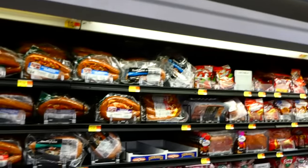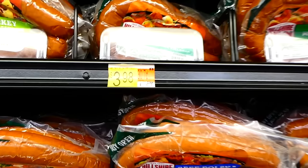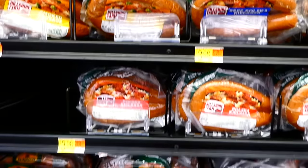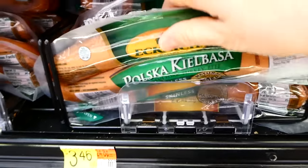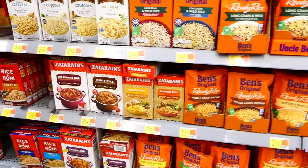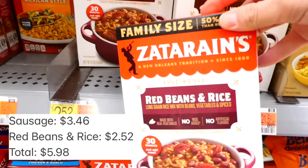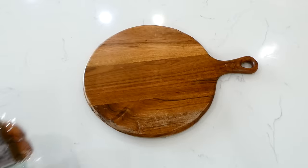Now we're making this one pan red beans and rice dinner. The first thing we're going to grab is a package of kielbasa sausage. Pay attention to the price per ounce — this brand is about 30.7 cents per ounce, but I found another brand at only 24.8 cents per ounce, so we save quite a bit just by switching brands. Next we're grabbing a family size box of red beans and rice.